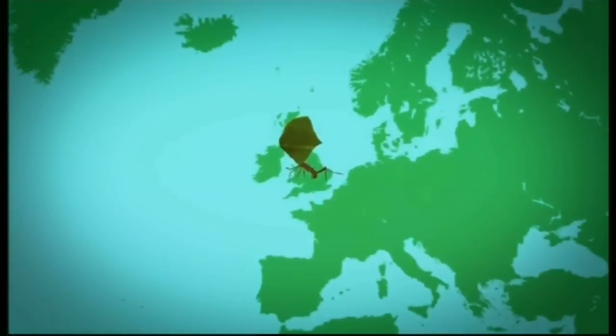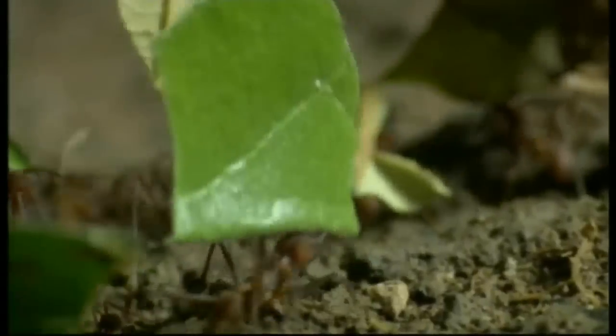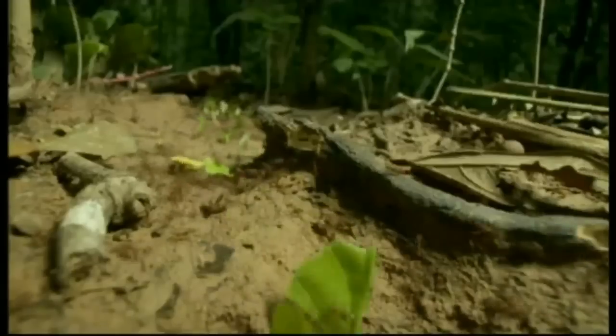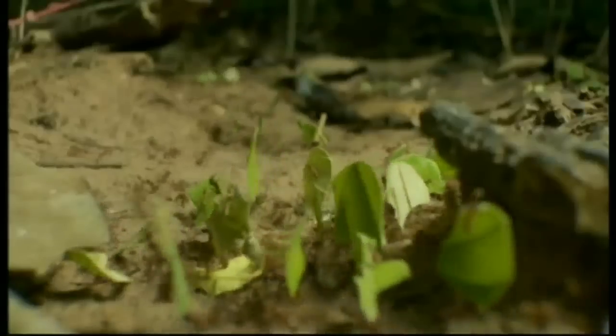Finding a way to combat that resistance is occupying scientists around the world, and that is where these little creatures come in — ants. Scientists have been studying these leaf-cutter ants from Central and South America. They produce their own antibiotics using bacteria on their bodies, and it's thought they might hold the key to antibiotic resistance. Scientists have been travelling the globe harvesting plants, marine life, and insects in their search for new antibiotics.